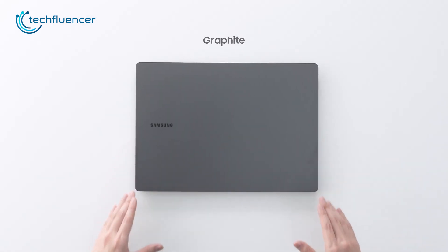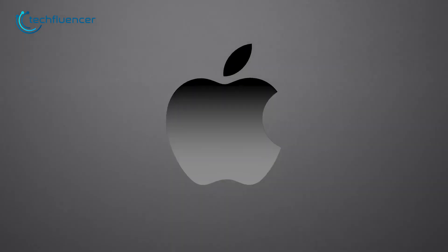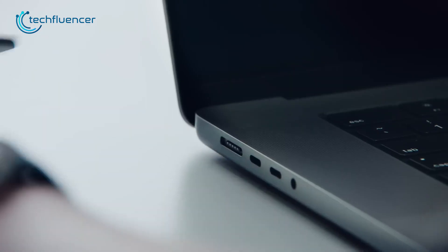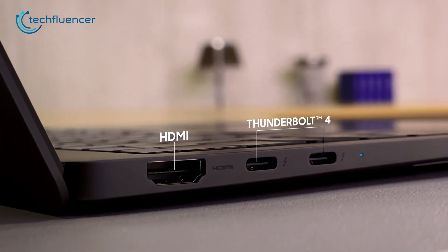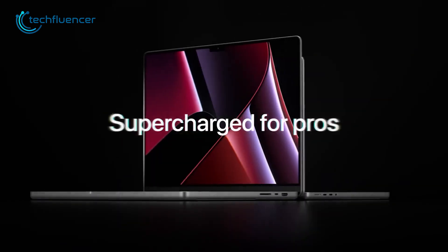In terms of ports, the Galaxy Book 3 Ultra has two Thunderbolt 4, one USB-A, one HDMI 2.0, a microSD card slot, and a headphone combo jack. The MacBook Pro M2, on the other hand, has one additional Thunderbolt 4 and a MagSafe 3 port, which makes it super convenient for charging. The USB-A port on the Galaxy Book 3 Ultra is a nice addition, since it does not require you to get a hub for connecting USB-A compatible devices, unlike the MacBook Pro.